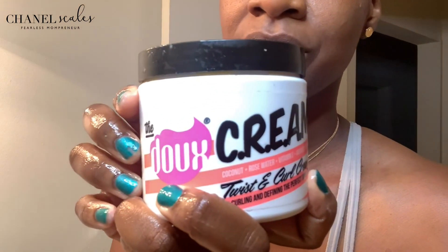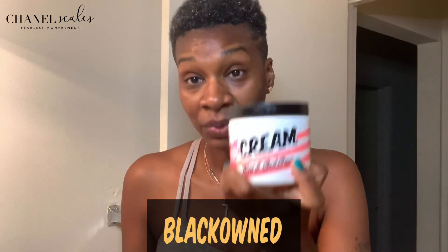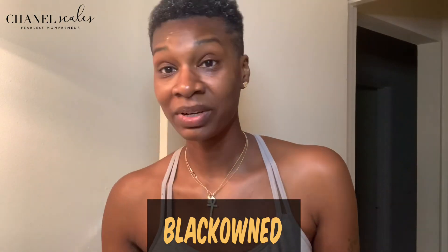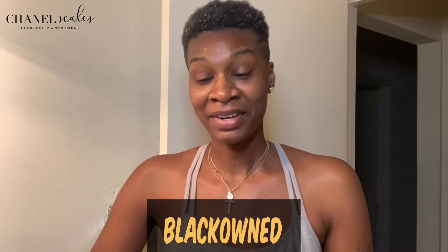Now I'm going to take a little bit of a twist and curl cream. I love this brand too — this is The Doux. This is also a black-owned brand, really owned by black women. So when you're looking for beauty products and hair products that are really owned by black business owners, these two are great. Just gonna put a little bit in my hand.